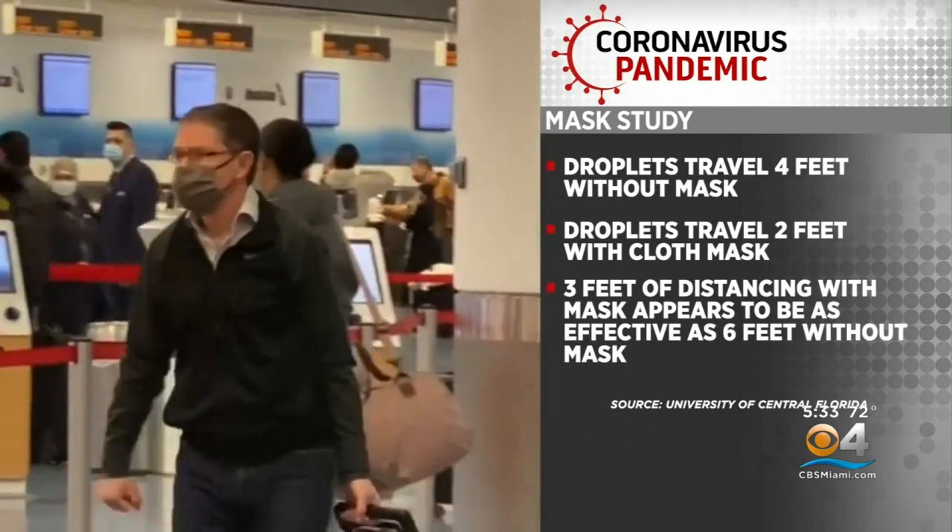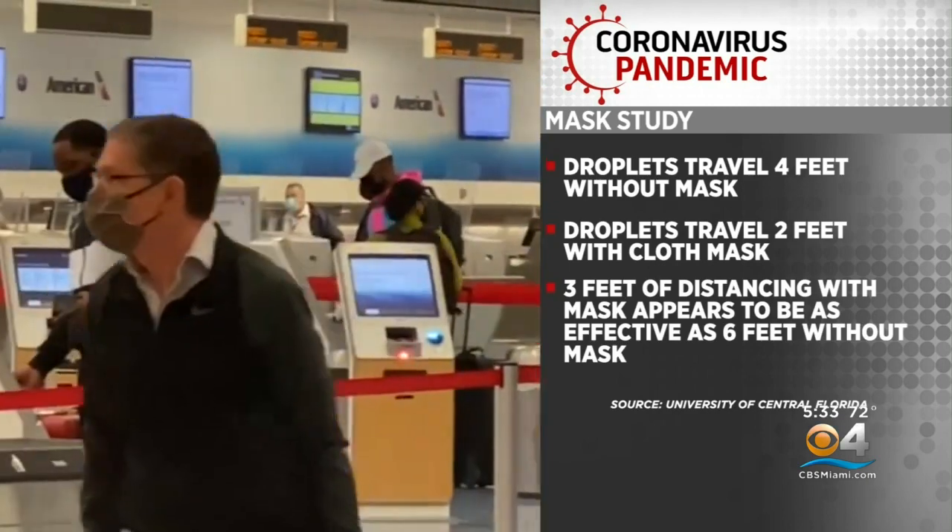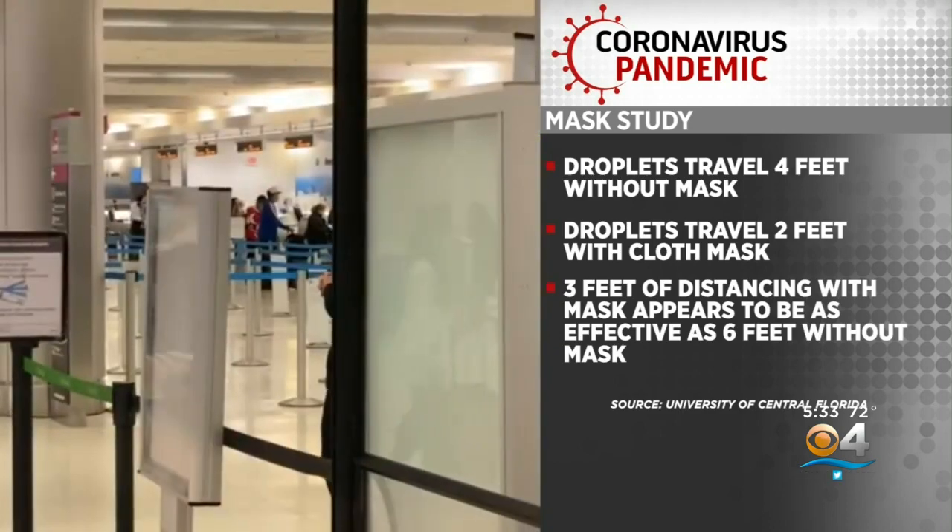Researchers say their findings suggest three feet of distancing with a mask appears to be as effective as six feet of distancing without a mask.